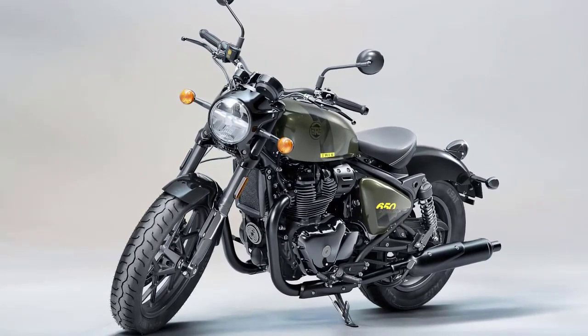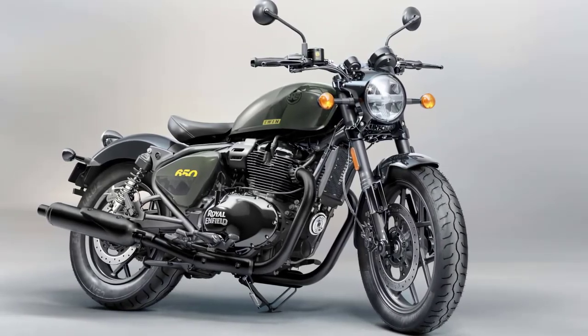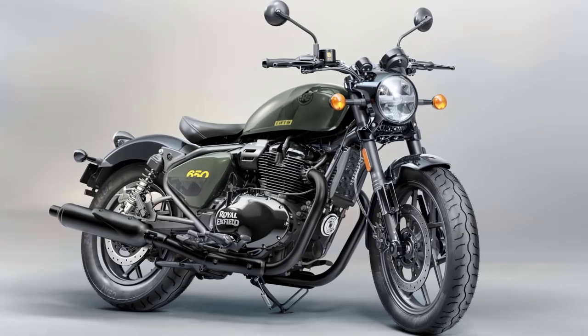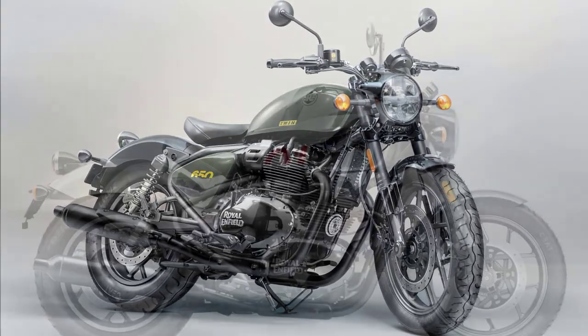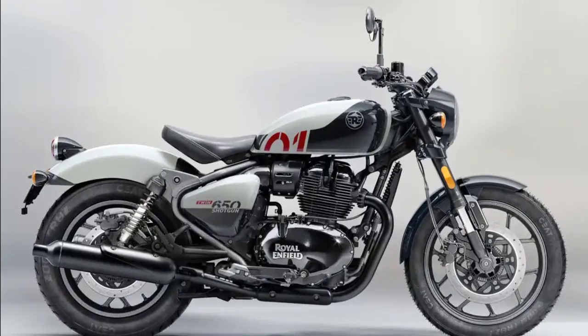In conclusion, the 2024 Royal Enfield Shotgun 650 is a remarkable blend of heritage and innovation. Its classic aesthetics coupled with modern performance and safety features make it a standout choice in the mid-size motorcycle segment.